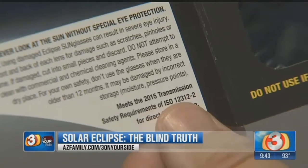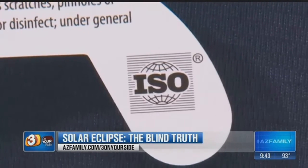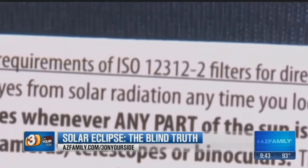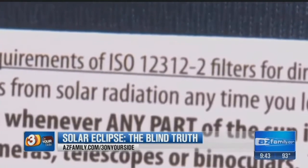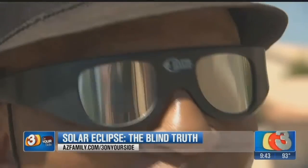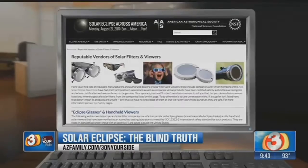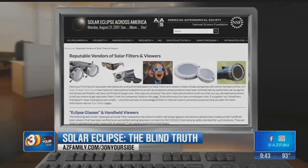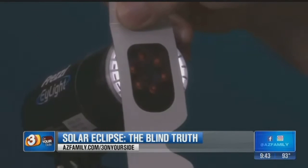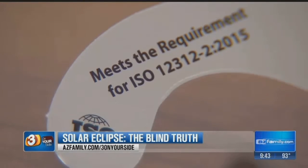They're called ISO 12312-2. You have to make sure there's an ISO certification printed on the inside of the solar glasses, which basically means they're approved and safe to view the eclipse. However, don't get ripped off when looking to buy a pair. There may be fake solar glasses out there, and according to the American Astronomical Society, some companies are trying to trick consumers by printing the ISO icon on fake glasses.